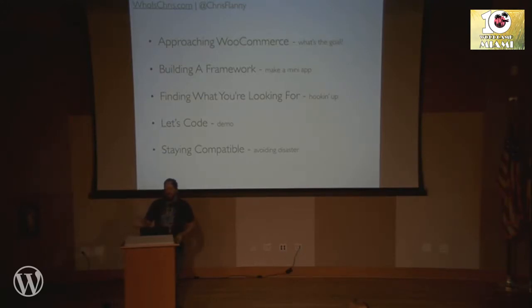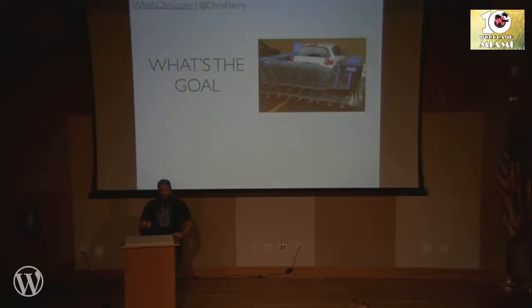We're going to do some coding — this is also the first time I've ever done this live. I've set up kind of a framework of code and a plugin, and we're going to try to solve some of the needs of that thing together, like Googling and writing the code. And then we'll talk about staying compatible. So: what's the goal? That should be your first question, which is probably answered by the fact that you're working on a WooCommerce project. Somebody approached you with an idea, something they need Woo to do. Let's figure out how we approach reaching that goal.